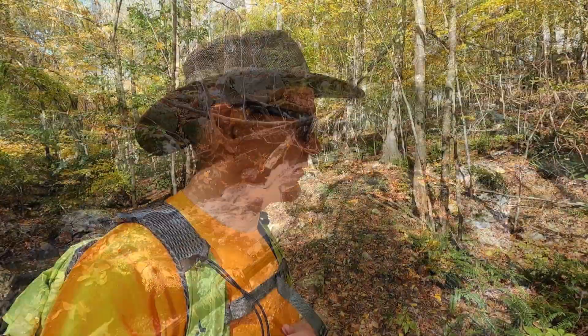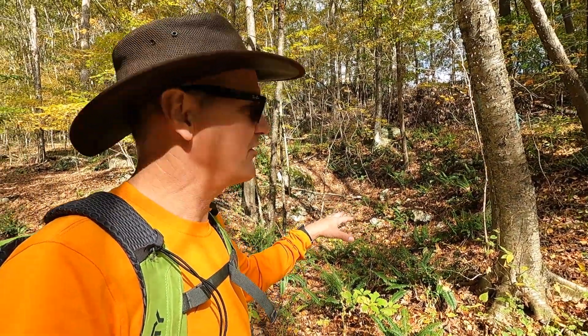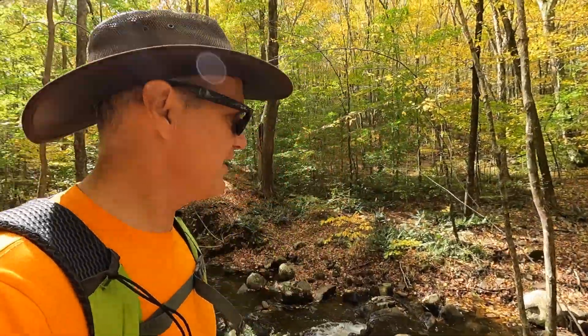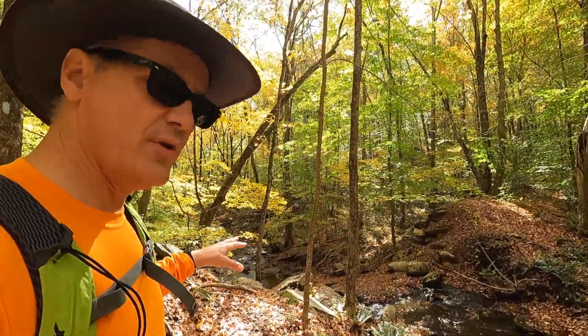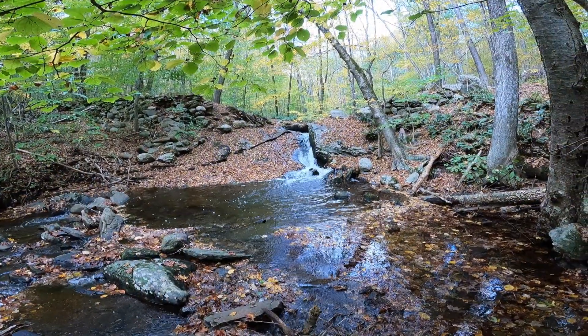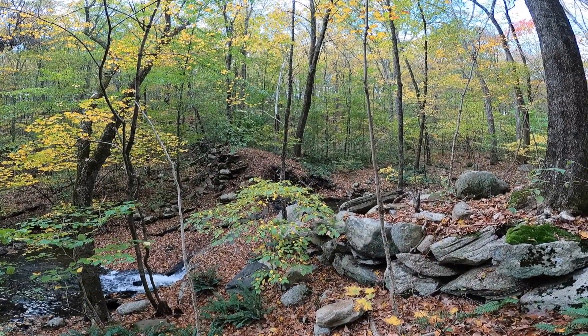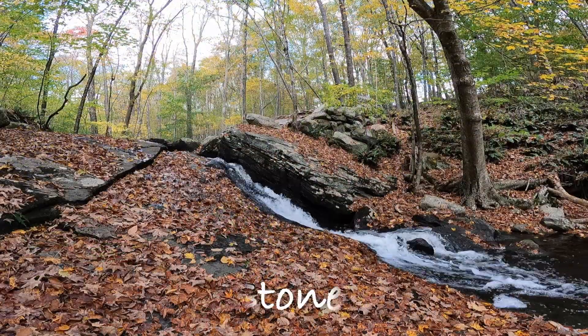We've been following Schoolhouse Brook through the little cascade area. Looks like we've come to an old mill site. There's a little bit of an excavation here, and somewhat of a dam remains on both sides of the river. The remnants of the stone walls on either side of this ledge are the remains of a dam that was constructed for the purpose of powering a sawmill.